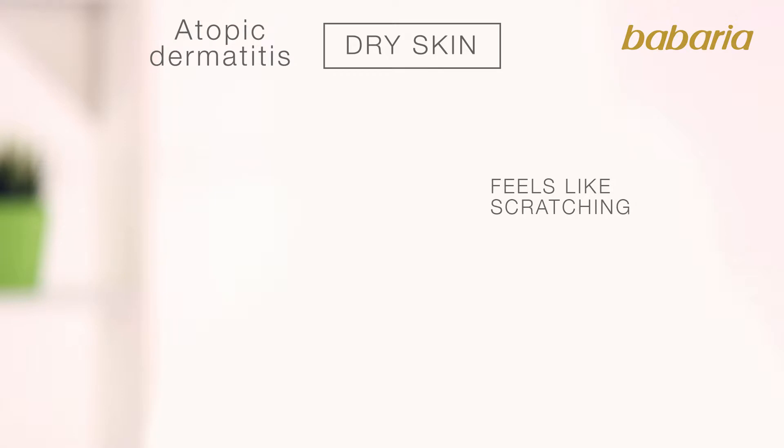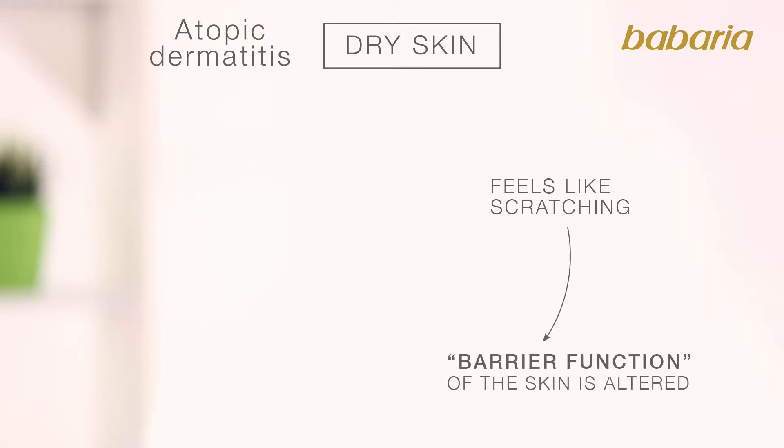People affected by atopic dermatitis are stuck in a vicious circle. As skin is dry, one feels like scratching it. By scratching the skin, the barrier function of the skin is altered, making it vulnerable to infections by environmental agents.